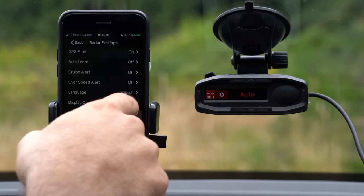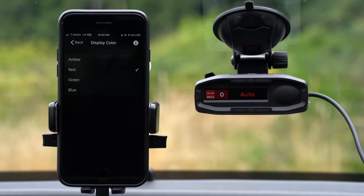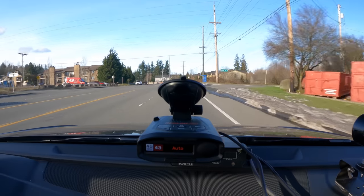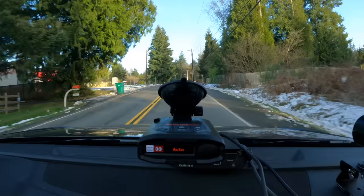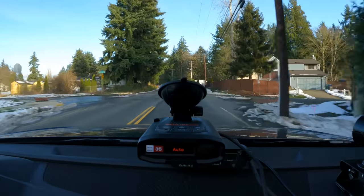Besides the alert sharing stuff, I do find three other advantages with Escort Live that I really like. Number one, it makes it a lot easier to go and customize your detector — it's a lot easier to do it through an app than manually going into the detector's menu. Second, when your detector is connected to the cloud via Escort Live, it's going to be able to display the current speed limit of the road you're on right on the face of the detector. This is only going to work for some major roads, not so much smaller streets, and it doesn't take into account things like school zones and construction zones, but I find it to be pretty useful overall.